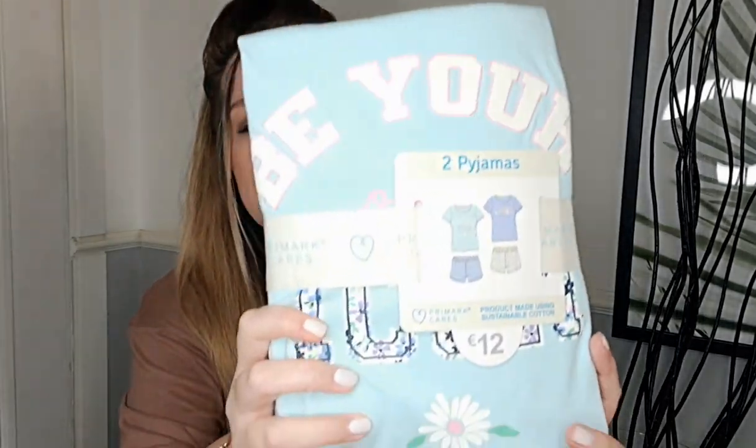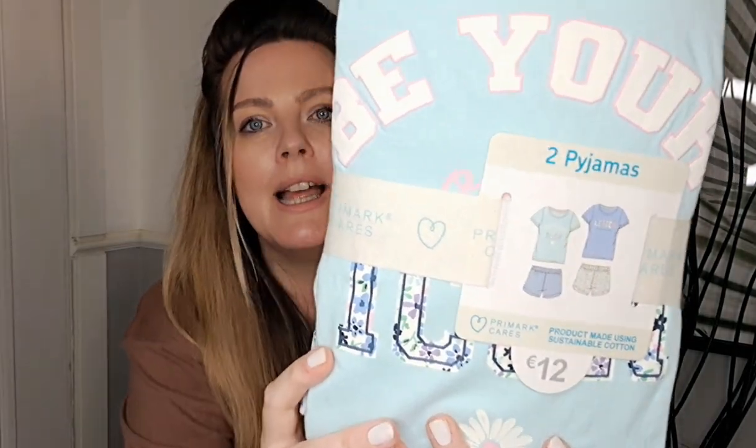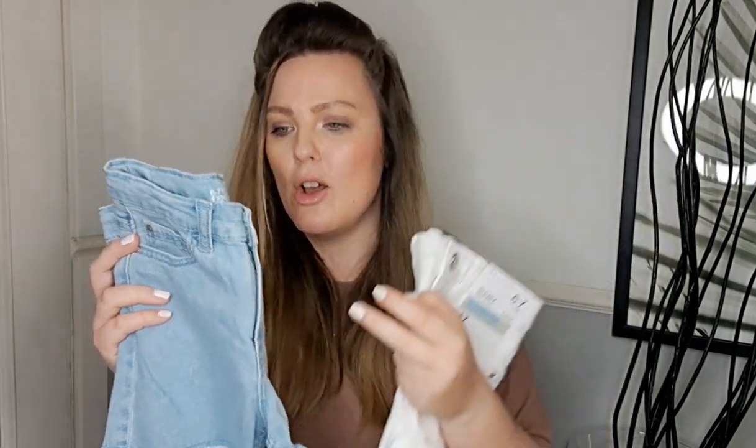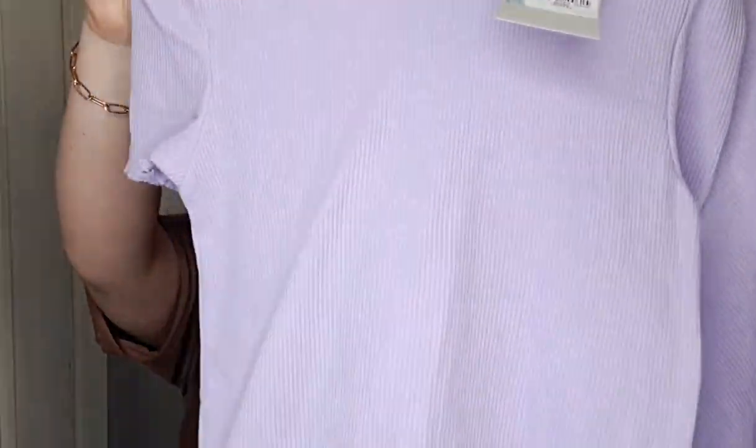There wasn't a great range of pajamas for her either, but she needed ones with shorts so these were the best out of the bunch — hers were twelve euro. I got her some denim shorts too as she likes to wear shorts mainly — a white pair and a light blue pair, seven euro each. I also found her this adorable little set — a purple ribbed top with matching shorts, which she can wear lounging around or whatever. The top was three euro and so were the shorts.